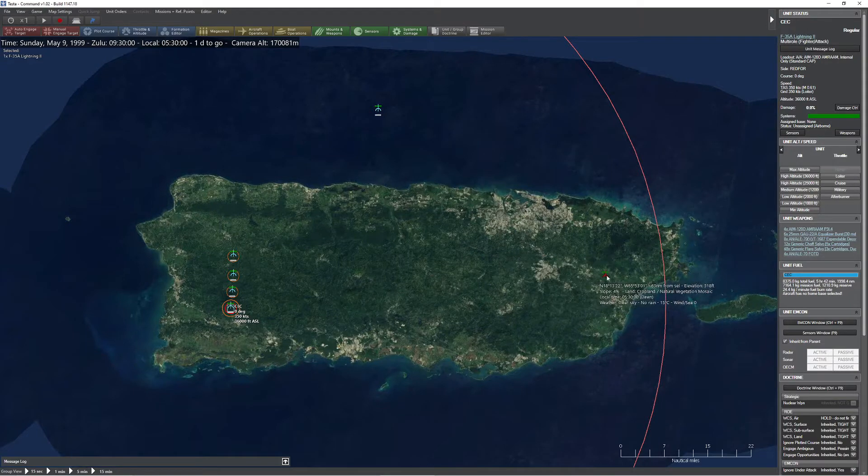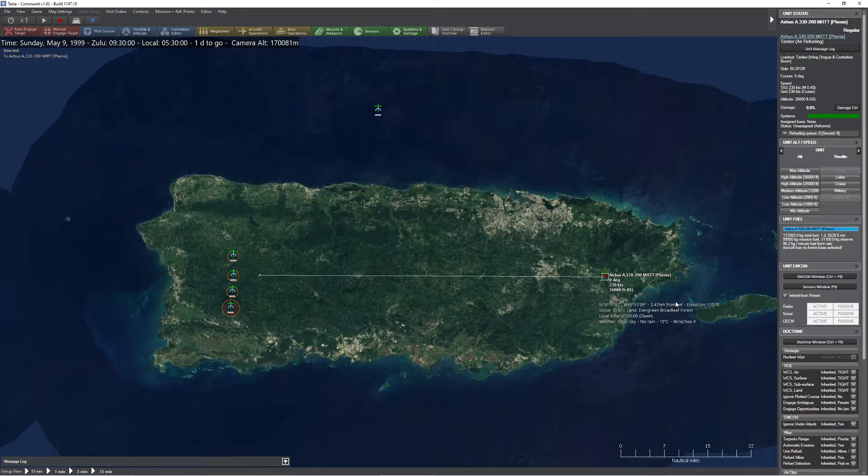On the other side, we have a handy-dandy Airbus A330 MRTT, which is actually an airborne tanker. The reason I pulled this one out is so you can see just how effective these weapons are. So let's start with the simplest.